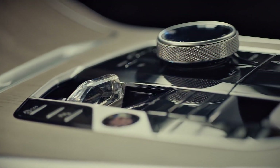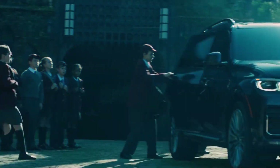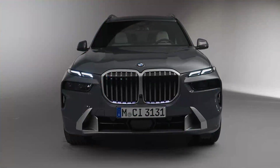The new BMW X7 2023 is distinguished mainly by the modified front end. It has a new grille and LED double-deck headlights. Other models of the brand, and in particular the BMW 7 Series, will be designed in the same style.